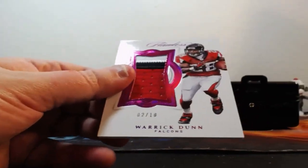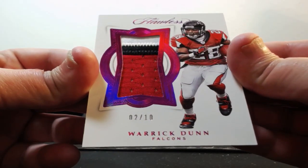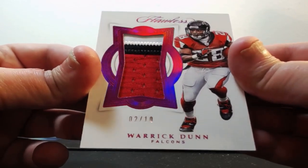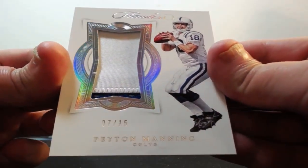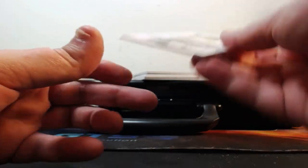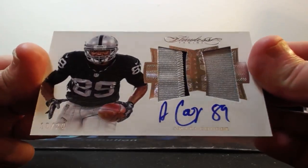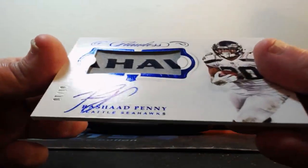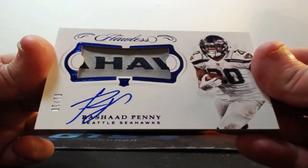First up for the Falcons: three color patch, two of ten, Warwick Done. No sneak peeks. Two color patch for the Colts, Peyton Manning, seven of fifteen. For the Raiders, two color one color Amari Cooper, ten of twenty, dual patch auto.